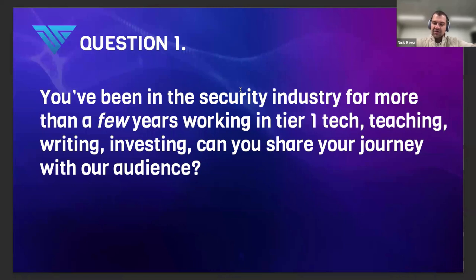Yeah, absolutely, Sandeep. Thank you again for having me. It's such a pleasure to be here and share some thoughts with the audience. I recognize some of my friends and future employees that actually joined this call. I'm an immigrant kid who came here at five years old with two bags and a dream. My family landed in JFK some 30 years ago and we've just been trying to build our life here. I found security at a pretty young age.